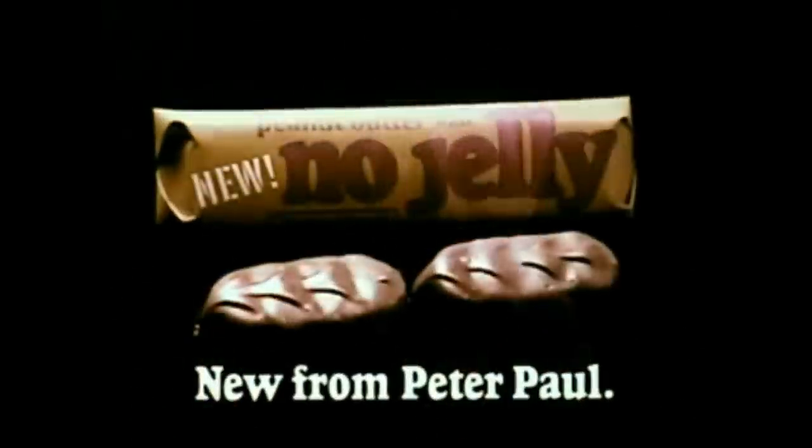Hello, I'm Vincent Price. For many years now, mankind and his offspring have been searching for an alternative to peanut butter and jelly. After employing the latest methods in technology, the Peterpaw Candy Company has found the alternative to peanut butter and jelly: peanut butter with no jelly. Pure, creamy peanut butter dotted with Krispies, covered with pure milk chocolate, but no jelly. I'm sure you're as pleased as I am.